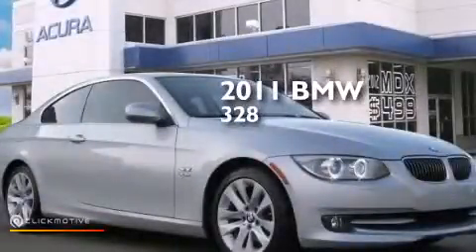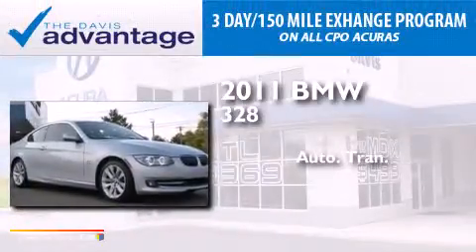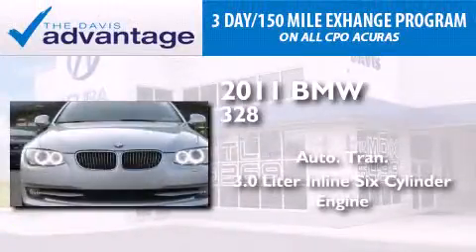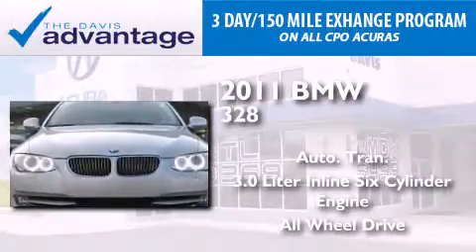This is a 2011 BMW 328. This car has an automatic transmission, a 3.0-liter inline six-cylinder engine, and the added safety and control of all-wheel drive.